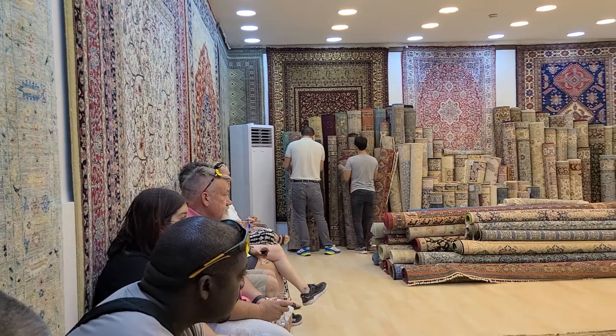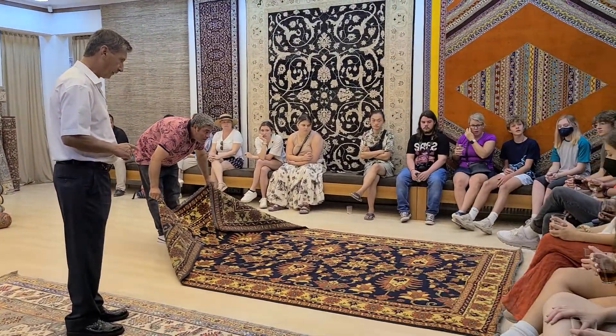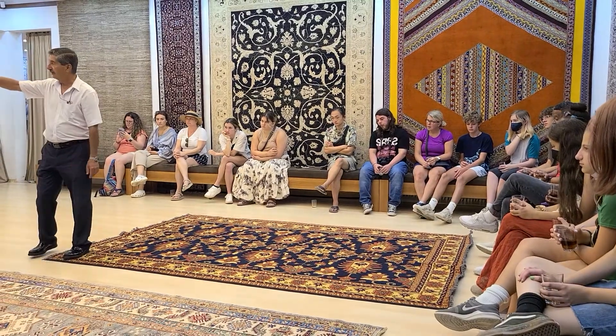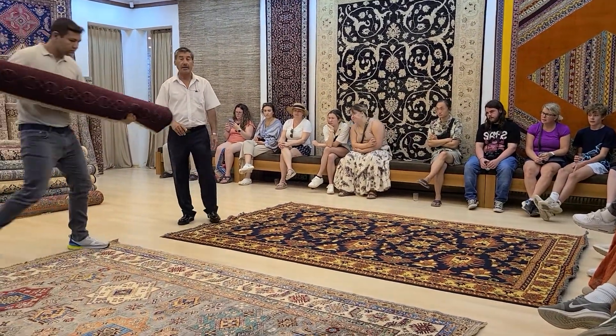Let me show you another beautiful rug from central Turkey with terracotta and royal blue — that's a beautiful color harmony on that one. And this one is Merino sheep wool on cotton — one of the finest from the east part of the country. Come on over here: Angora goat hair on cotton.